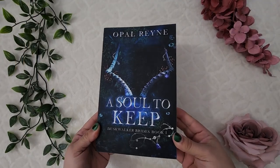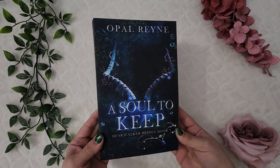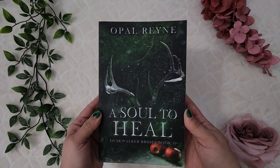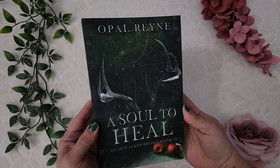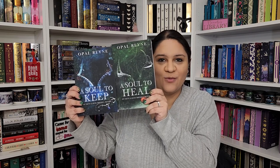From Faded Romance, I was able to snag some scratch-and-dent copies of a monster romance series I love. I got A Soul to Keep and A Soul to Heal, which are books one and two in the Dusk Walker Bride series. I really love these discreet covers and I'm super excited to have these — I'll definitely be trying to collect the rest when they do more.